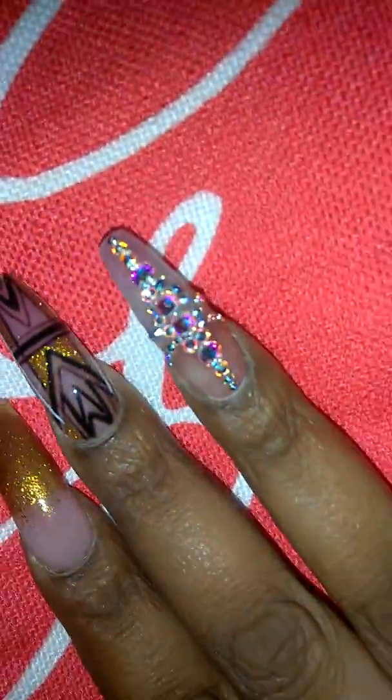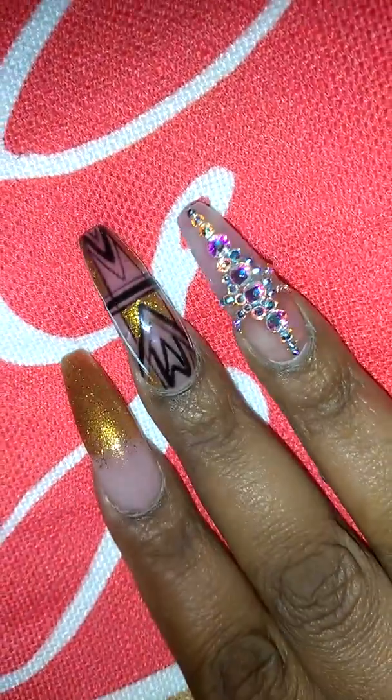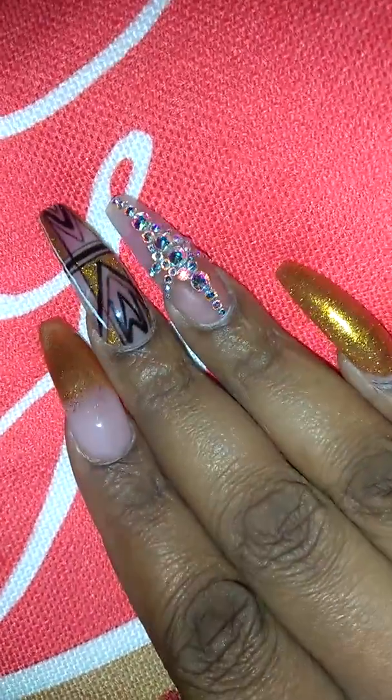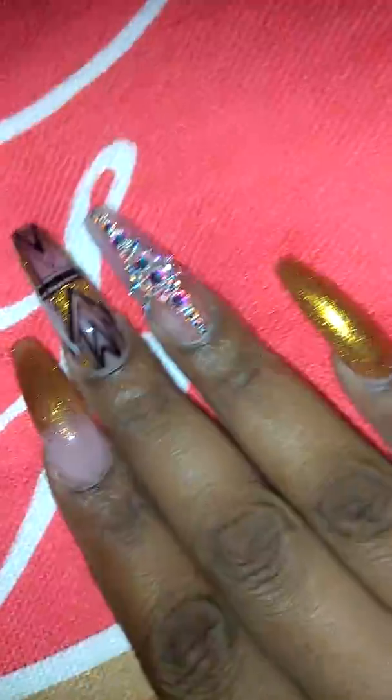So those are my cruise nails, guys! If you want me to do a wedding memorabilia haul I will, because besides my lovely pillow here I got a lot of other stuff. But anyways, this is about my nails. Y'all, I'll see y'all when I get back — bye!